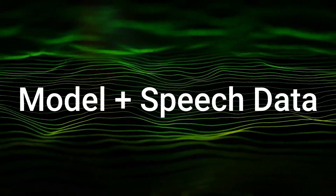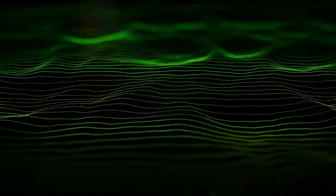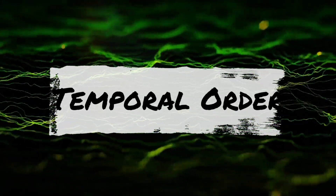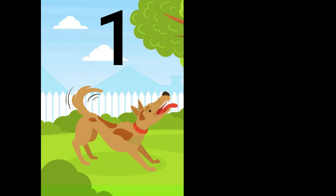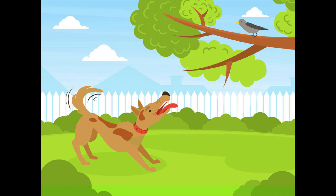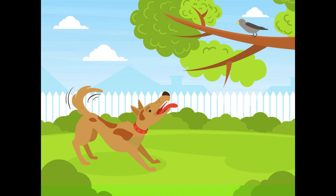This may be fixed by carefully crafting speech data into the model. Another limitation is understanding the temporal order of a text. For example, it's hard for the model to distinguish between 'a dog is barking, then a bird humming in the background' versus 'a dog is barking and a bird humming in the background.' One requires the bird humming to begin right after the dog barks.